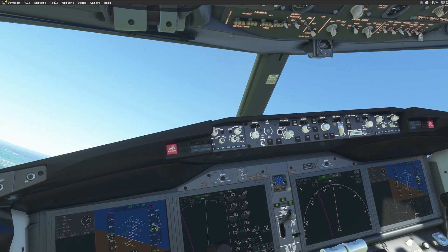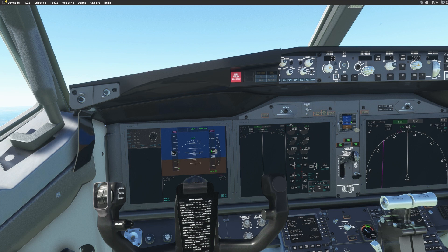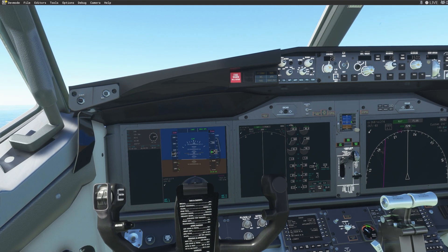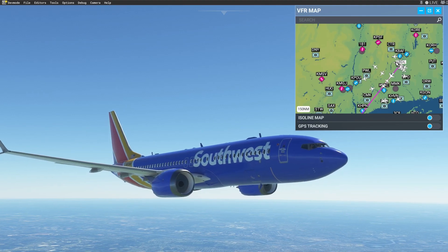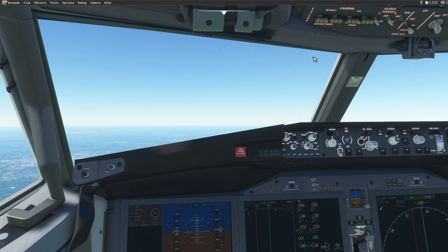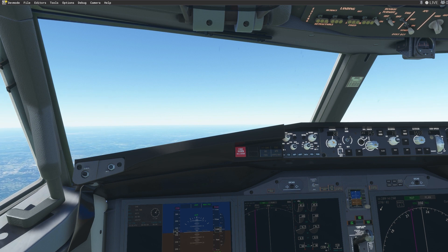S3520, contact Boston Center — thank you, good day. S3520 climbing to 10,000. S3520, I can descend and maintain 3,500 if you want. I need an even altitude for the westbound flight, so you can do 10,500 or 8,500, whatever you like. S3520, I'll do 8,500, thank you. We are changing our altitude — descending to maintain 8,500.